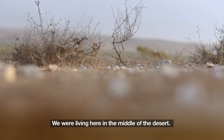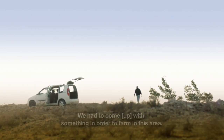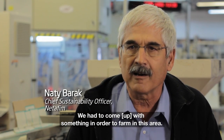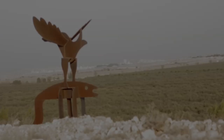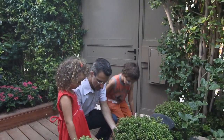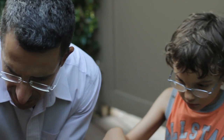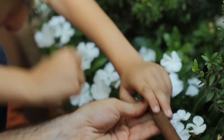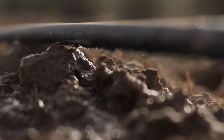We were living here in the middle of the desert, we really had no choice. We had to come with something in order to farm in this area. If you look at just about every Israeli home, school, park or farm, you'll notice something interesting: an innovative idea that makes the most of Israel's very limited water supply — drip irrigation.